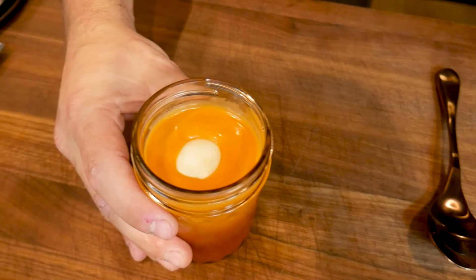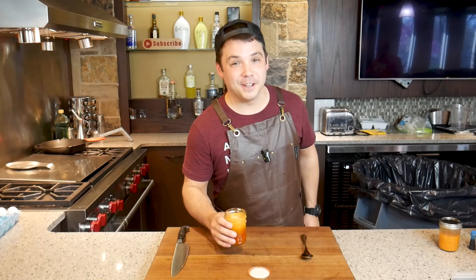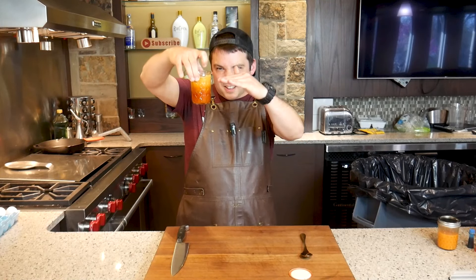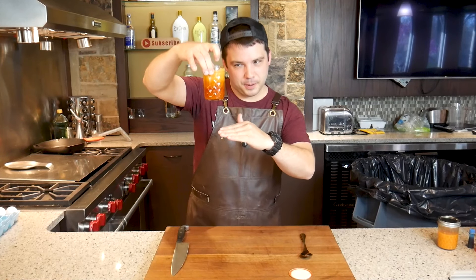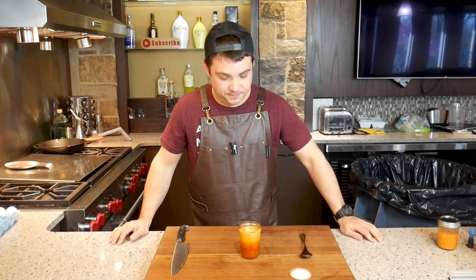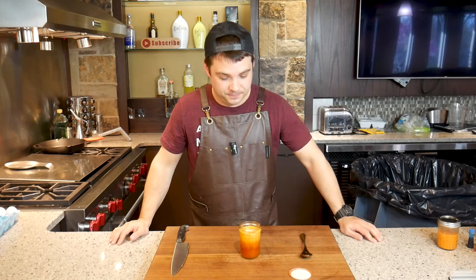We got an iceberg. See, I'm poking his little head out of the sauce. The sauce got lighter on top and a little bit darker on the bottom. If I remember correctly, this thing tasted like shot when I put it in the jar.